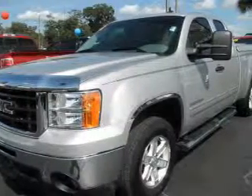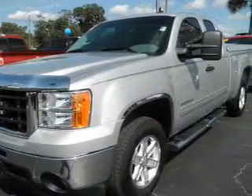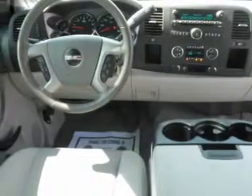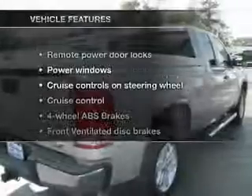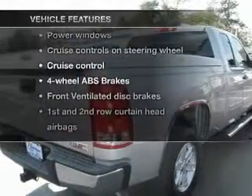With a powerful eight-cylinder engine, the powertrain includes rear-wheel drive, driven by an automatic transmission. The anti-lock braking system will keep you safe on the road, plus enjoy these notable features that are included in this vehicle.